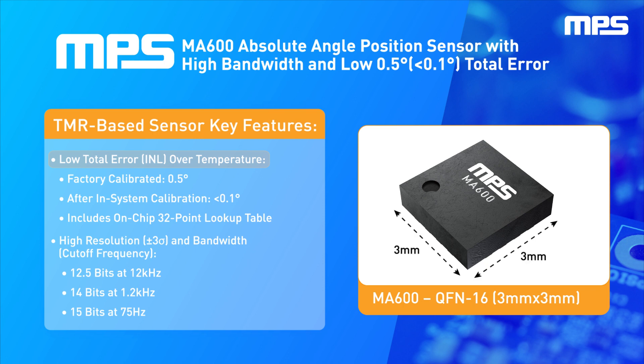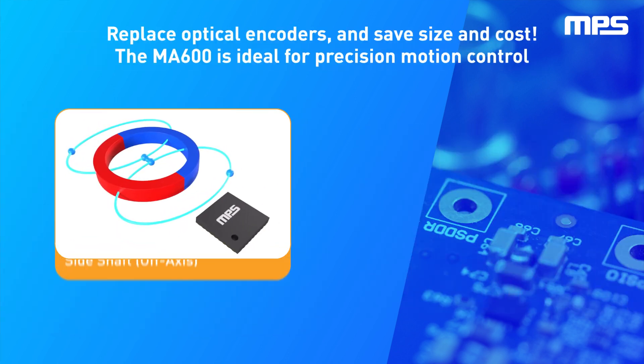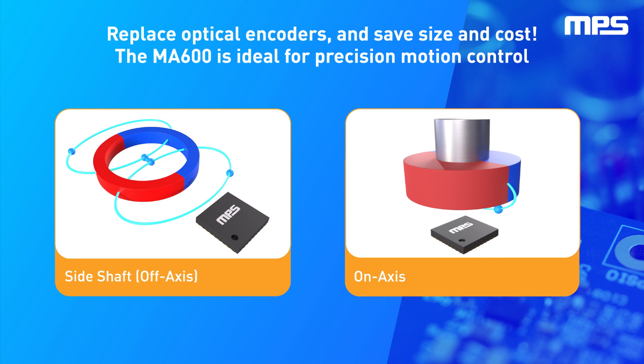It comes in a tiny 3mm by 3mm QFN package. The MA600 is able to support a wide range of magnetic field strengths and spatial configurations, including end-of-shaft and off-axis, or side-shaft mounting, making it ideal for a variety of applications.